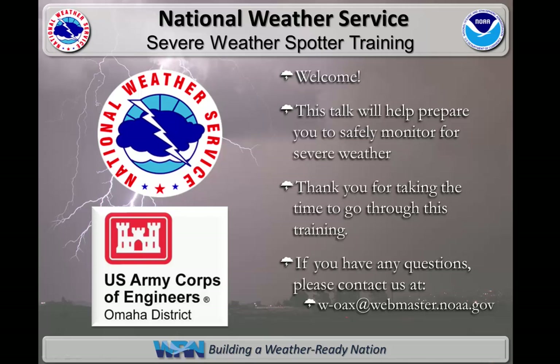Hi, my name is Chuck McWilliams, and I'm a meteorologist with the U.S. Army Corps of Engineers. I'm here today to tell you about how the National Weather Service uses storm reports during severe weather and how you can help. By the end of this short presentation, you'll better understand what severe weather is, how to identify it, and how to report it.